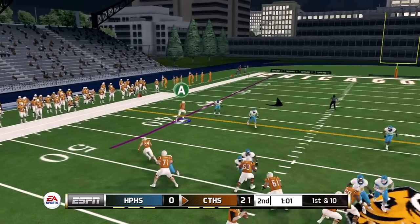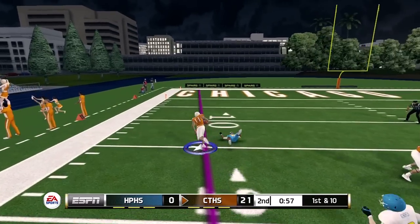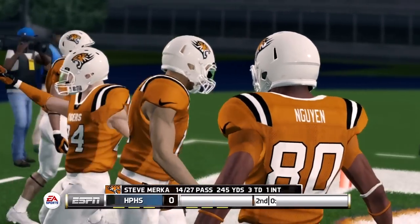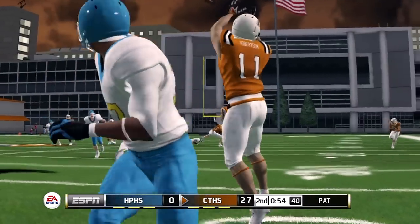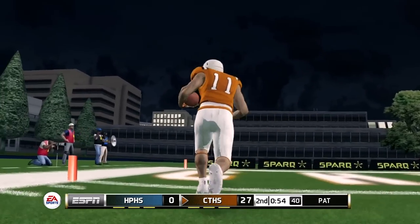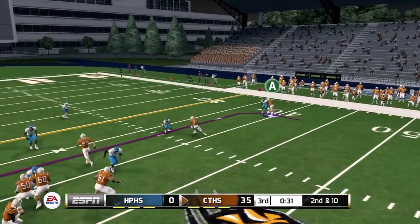One minute left in the first half — quarterback drops back, throws into the vertical route, caught for a first down. Touchdown! 48 yards! This is going to get real in high school mode — that's my second touchdown of the game. Caught the football, turned around, told the defenders to get off me, and I'm in the end zone for the touchdown. I just fall because I didn't have any stamina left, 32 seconds remaining.